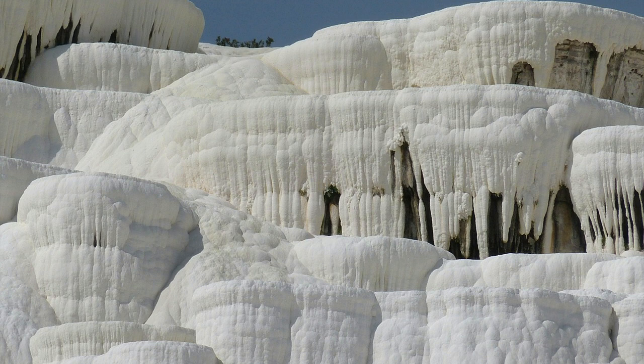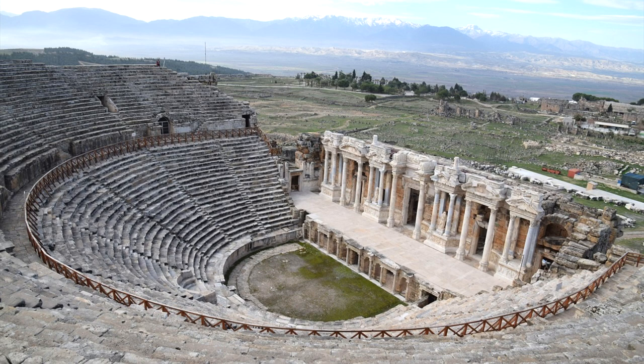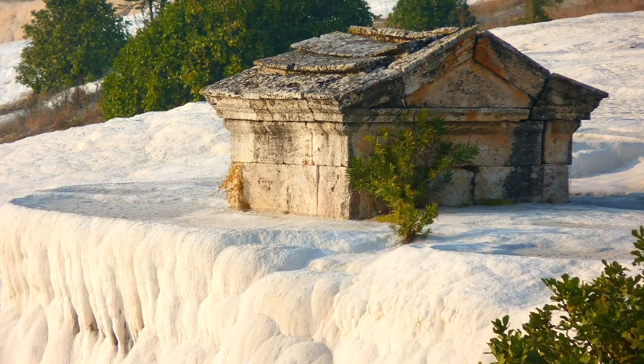Throughout these hot springs are the occasional ruins of ancient structures built by several successive empires, including the famed Roman Empire. On screen is a structure which has slowly been overlaid by travertine, as it was constructed more than a thousand years ago.